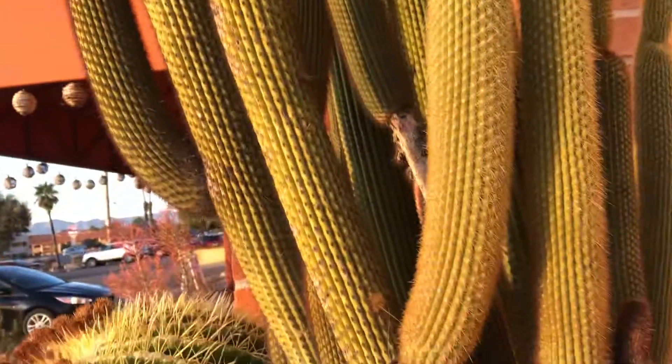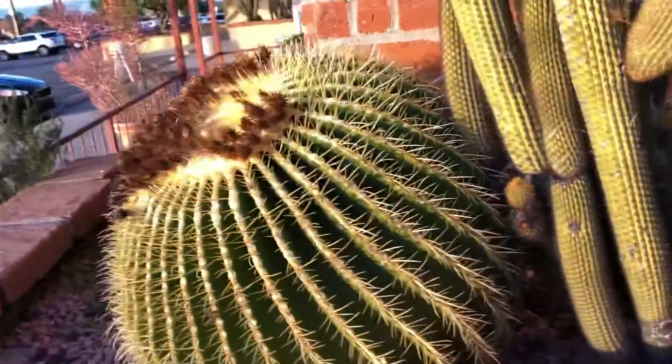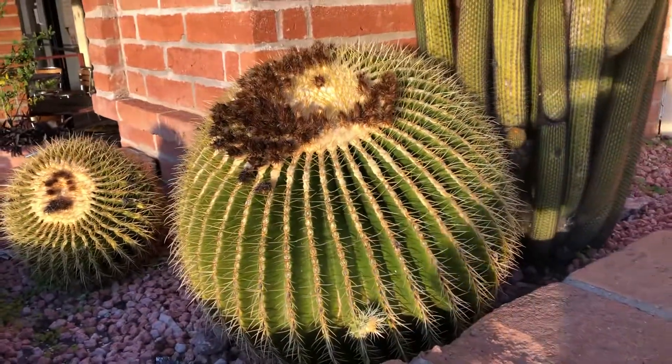It's an organ pipe cactus, and a golden barrel right next to it — two golden barrels. Real pretty.